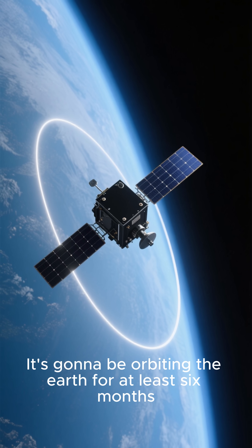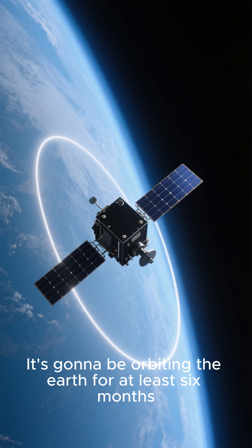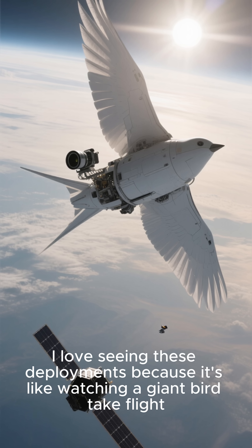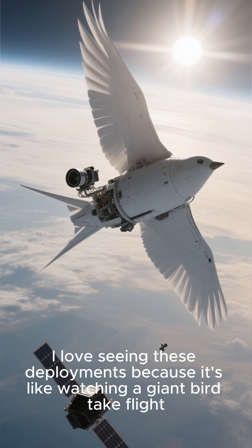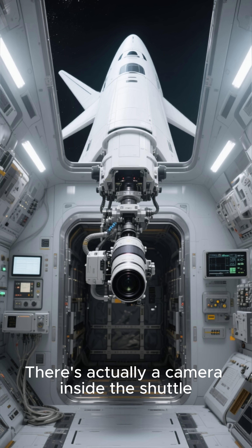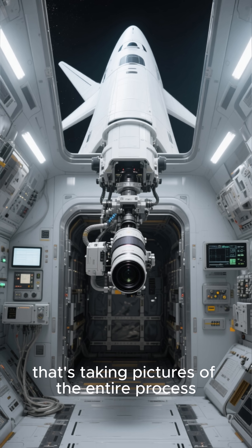It's going to be orbiting the Earth for at least six months. This is amazing. I love seeing these deployments because it's like watching a giant bird take flight. There's actually a camera inside the shuttle that's taking pictures of the entire process.